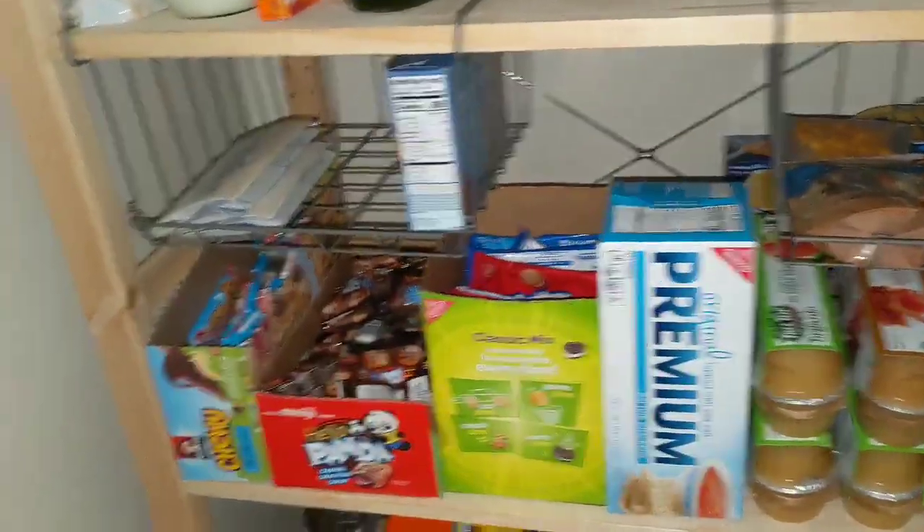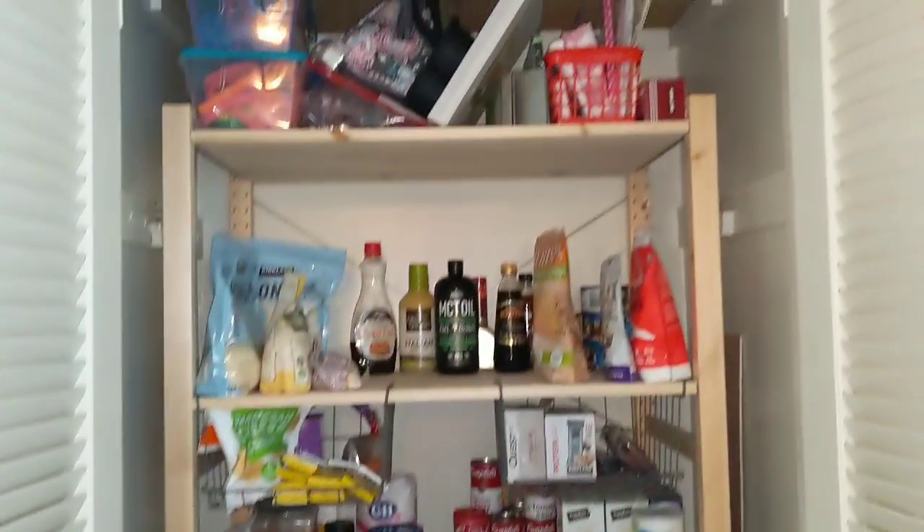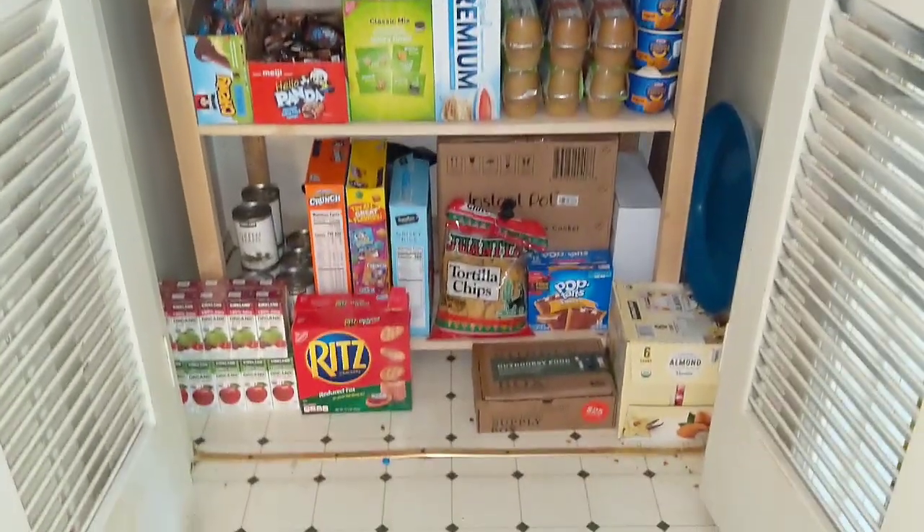There was also an outdoorsy food box that I got from REI. That's our pantry — this is the shelf we got from IKEA that holds everything perfectly, nice and sturdy and works great.